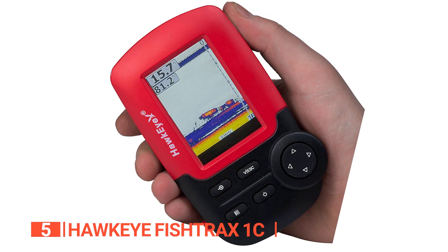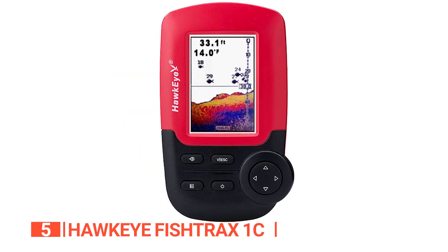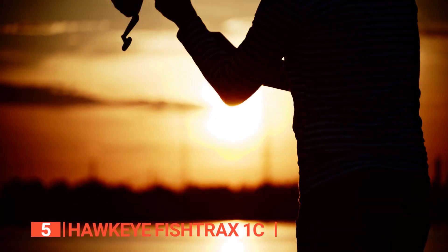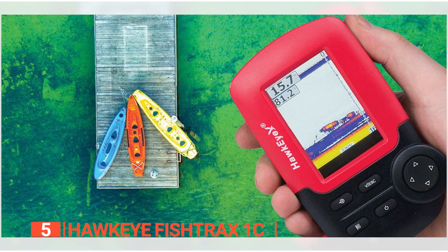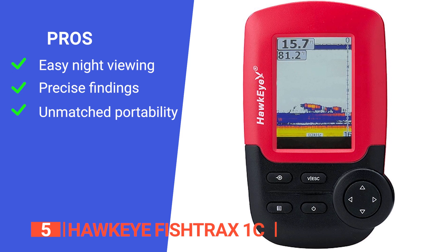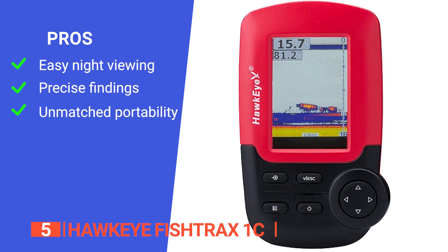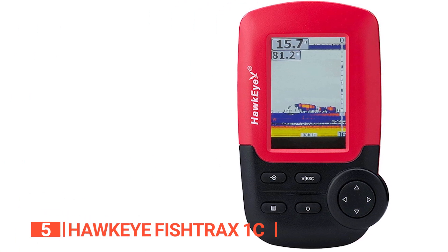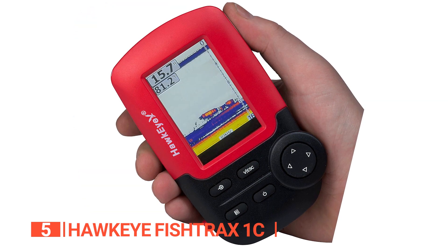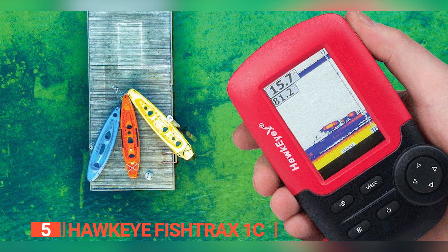It's also simple to use, even if you've never used a fish finder before. If you have any trouble using it, you can use the auto operation mode — the device will determine the depth range and sensitivity on its own. Its pros are: it has a backlit display for easy nighttime viewing, it delivers accurate readings up to 240 feet, and its sonar sensor is boat-mountable and floatable for fantastic go-anywhere portability. However, its small screen might be an issue for some users. The Fishtrax 1C is perfect for experienced anglers who need advanced fishing capabilities, as well as for beginners looking for value and convenience.